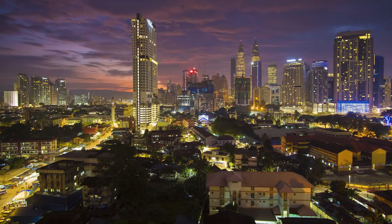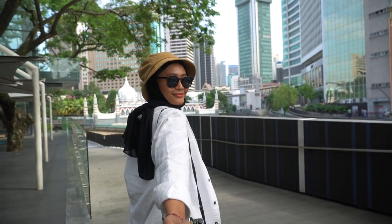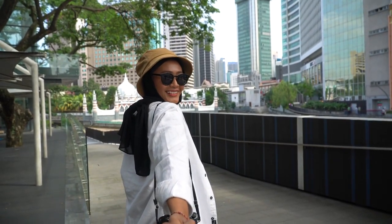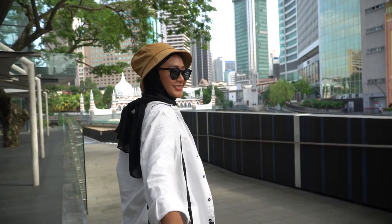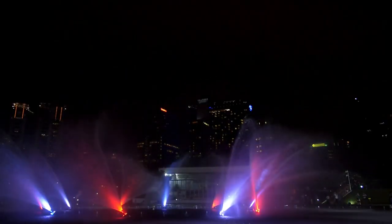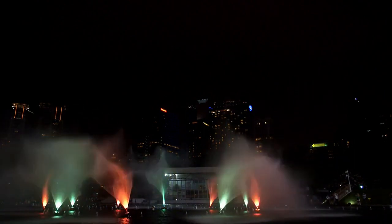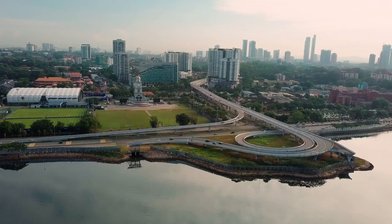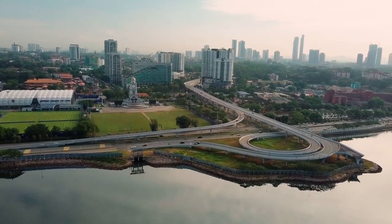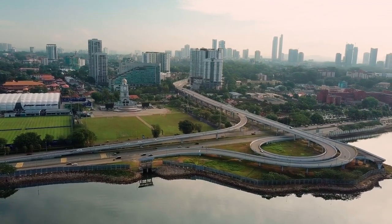Dataran Bandaraya Johor Bahru. This open plaza in the heart of Johor Bahru is a popular gathering spot for locals and tourists alike. The plaza features fountains, sculptures, and green spaces, providing a pleasant environment for leisure activities. Visitors can admire the city's skyline and iconic landmarks from various vantage points within the square.